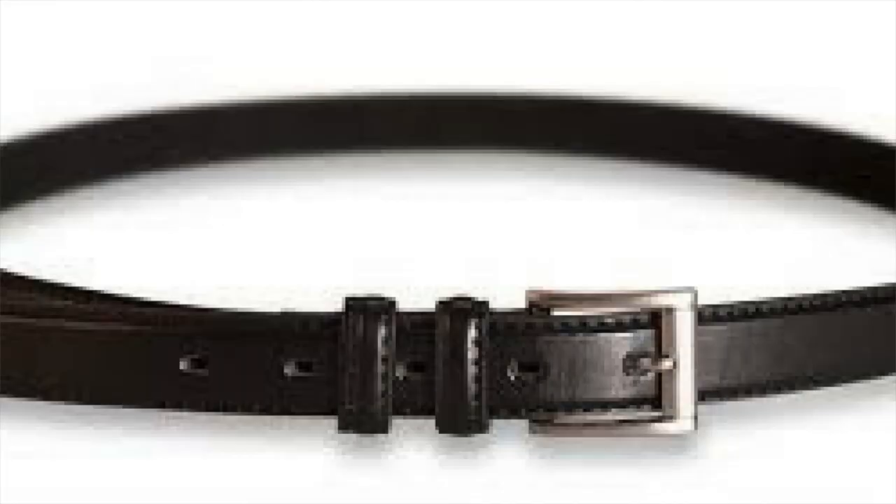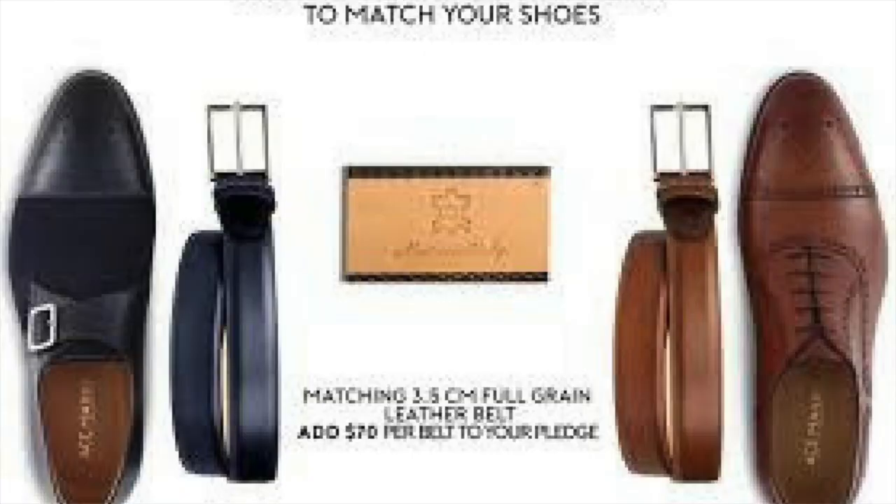Staying in the waist area for our next rule: make sure you're wearing the appropriate belt with a suit. The right belt to wear with a suit is a leather, thin belt. A thick belt is made for jeans and more casual wear. On top of that, make sure the color of your belt matches closely to your shoes — not perfectly, but close. So if you're wearing brown shoes, wear a brown belt. Wearing black dress shoes, wear a black leather belt.